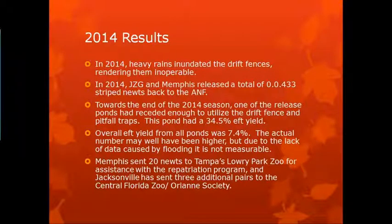Toward the end of 2014, one of the release ponds had receded enough to utilize the drift fence and pitfall traps, and they had 34.5% of what they released captured in the drift fences. Overall, out of the four ponds that received striped newts that year, it was only 7.4% — the number may well have been higher but the flooding made it impossible to tell. Memphis sent 20 of their newts to Lowry Park for assistance with the repatriation program, and Jacksonville sent an additional six newts to the Orianne Society and Central Florida Zoo.